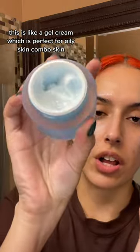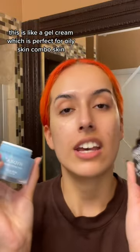Finally, I just mixed the Miracle Beauty Dry Oil with the Miracle Beauty Hydration Cream. This is like a gel cream, which is perfect for oily skin and combo skin. This pairing is perfect.